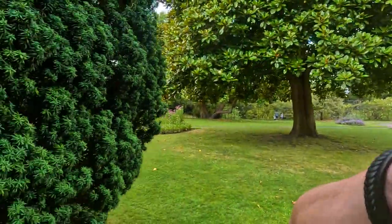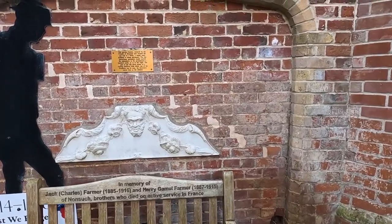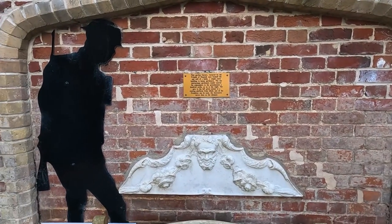I haven't walked these parts of the garden in probably about 20 years. I was here in 2018 filming a video with Richard Vobes, but we only stayed up at the house. It's a lovely little area to walk around, it really is. Nice memorial to the fallen.